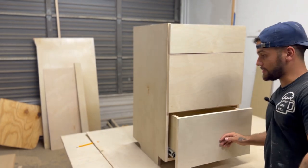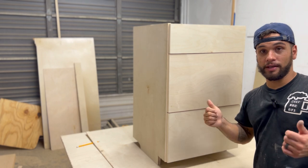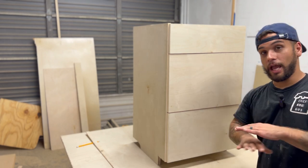Let me know what you guys think in the comments. Now I'm going to get this thing installed, paint the faces, install the hardware, and we're done.